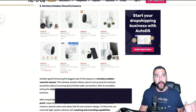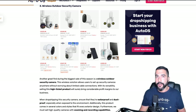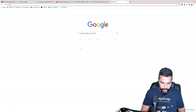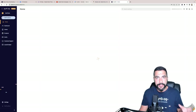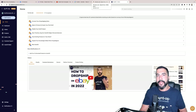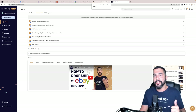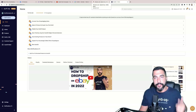Product number three: wireless outdoor security cameras or wireless outdoor security systems — another great product for your Black Friday list and it belongs to the electronics category. Let me show you a neat trick: how you can import all of these product ideas to your stores quickly to save the most amount of time, so you can keep growing your business and enjoy automation.